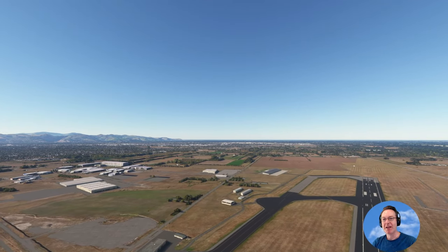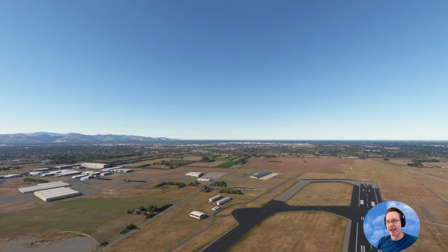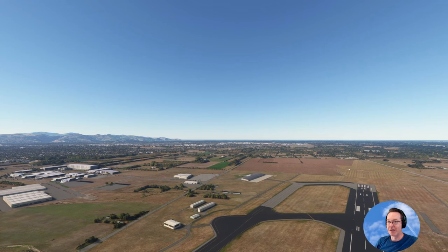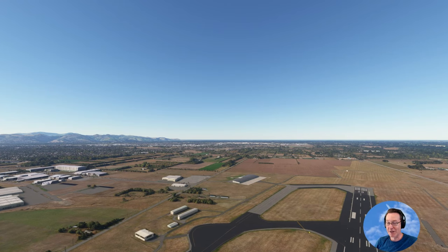Now in the next flight, we're going up to Wellington via Kaikoura and Nelson. Landing at Wellington will be difficult — it's one of the windiest airports in the world, but it's a beautiful landing there. So stick around for the next video, which will be up on the screen once we've flown it.